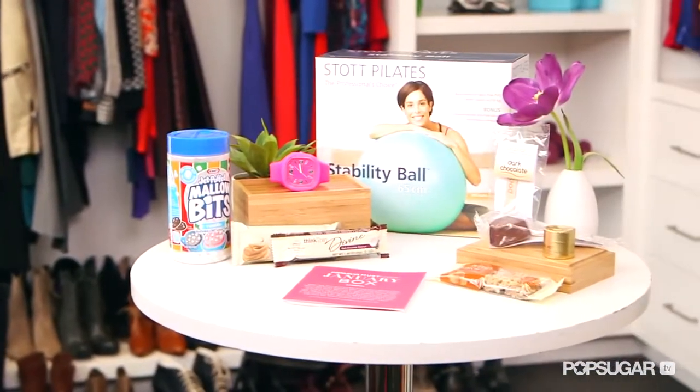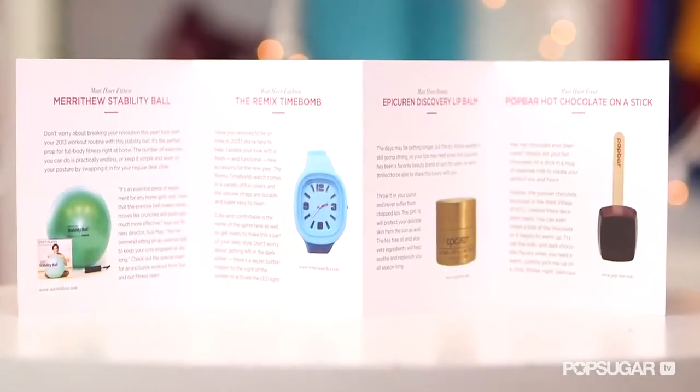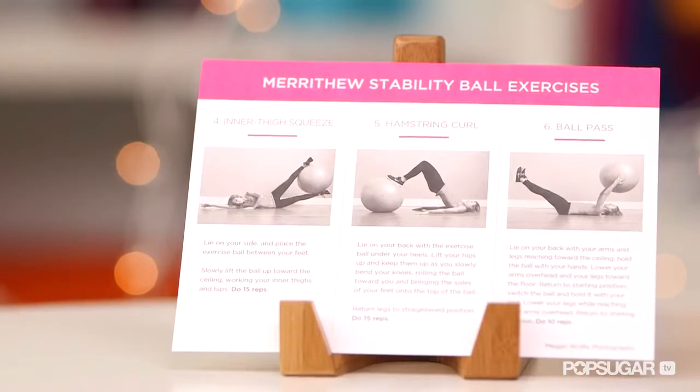Before I get to all of the giveaway details, I'm going to show you what was in our January shipment that just went out, to give you a feel for what to expect when you win. First, we have the perfect thing for you fitness gurus — a stability ball by Stop Pilates. This is an essential piece of equipment for any home gym and will come in handy for quite a few of our workout videos here on PopSugar Fitness.